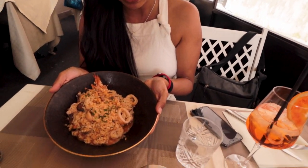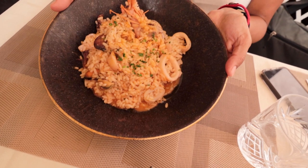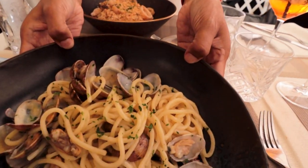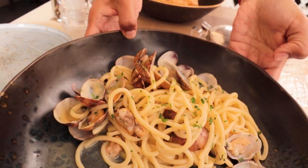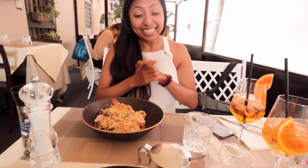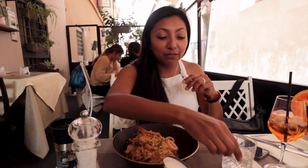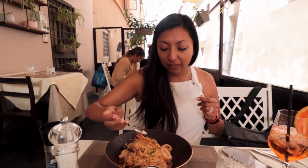Today for lunch we decided to indulge and have a beautiful meal here at Class. I got the frutti di mare risotto — as you can tell, it has seafood and looks absolutely delicious. Adrian got the spaghetti with clams, which is absolutely stunningly delicious. We're going to add some parmesan to our food and dig in. Buon appetito!